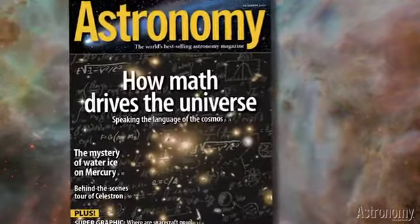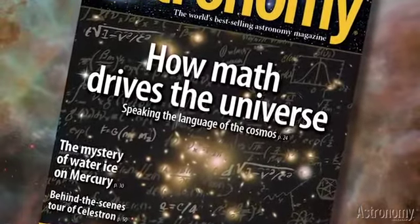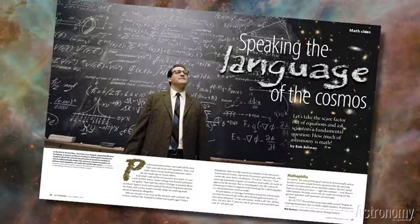The cover story, Speaking the Language of the Cosmos, presents Bob Berman's views on why mathematics is the language of the cosmos and how it governs stars, planets, and galaxies. Before the word math totally scares you away, check out Bob's story about why the mathematical composition of the cosmos is fascinating and anything but scary.